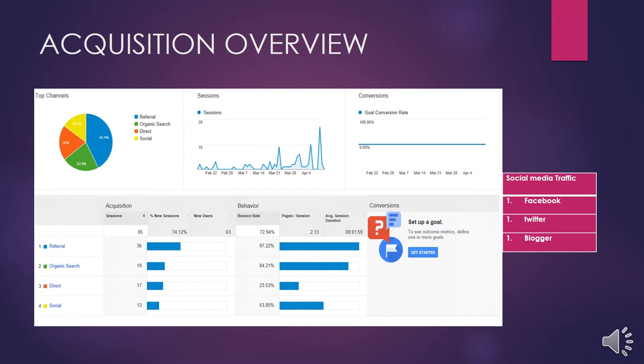Here is the acquisition overview. Here you can see which channel helped us the most in promoting our brand. We can see that Facebook was the most effective platform in making our product more successful compared to Twitter and Blogger.